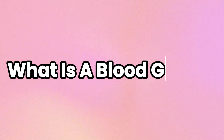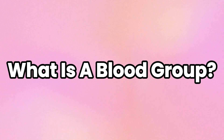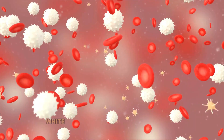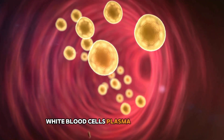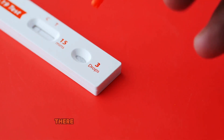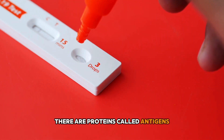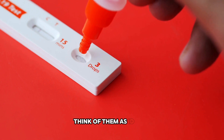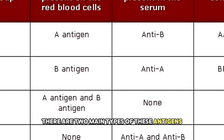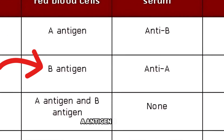Let's start with the basics. What is a blood group? Our blood is made up of red blood cells, white blood cells, plasma, and platelets. On the surface of red blood cells, there are proteins called antigens. Think of them as ID tags. There are two main types of these antigens: A antigen and B antigen.